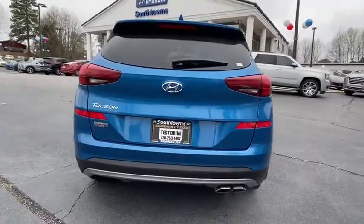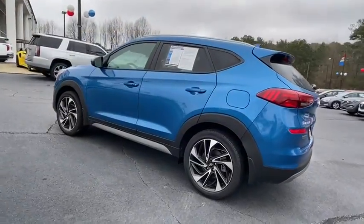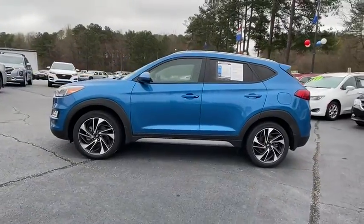With its spacious interior, small never felt so big. This vehicle has less than 8,000 miles. Here are some of this vehicle's great options.